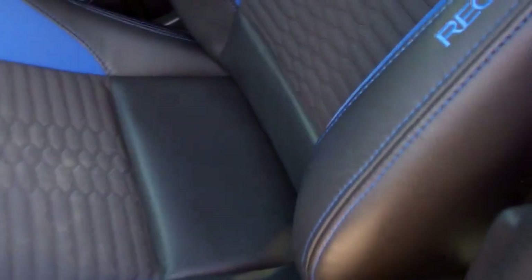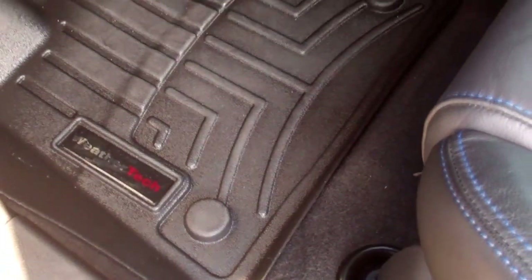Inside does have the Recaro leather seats, with cloth inserts, and WeatherTech floor mats. Back seats are very clean as well. This car has never been smoked in, smells very clean. Very cool interior on this car. These seats do fold down for extra storage.